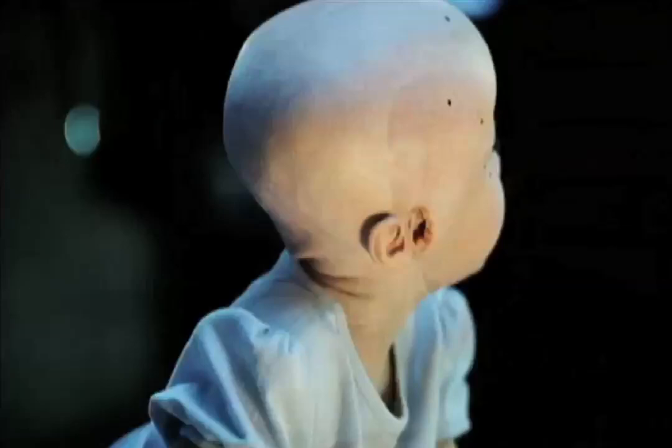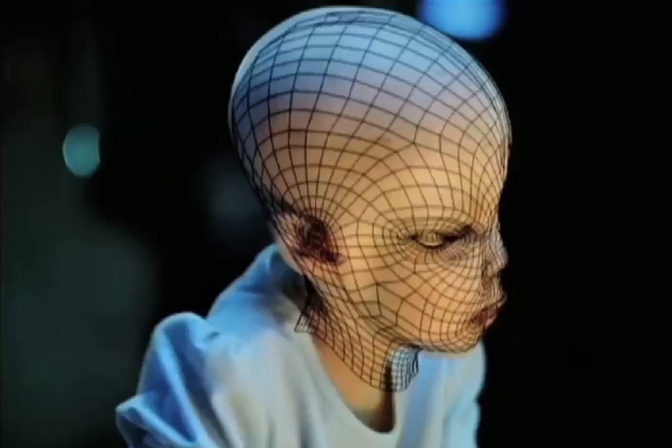We didn't know for sure that it was going to work. Some part of me thought, if they don't pull off this creature — and the bar is so high on special effects now — people won't stick around to see the story we've told. And when I saw that those creatures were being fleshed in, as it were, I was absolutely ecstatic.